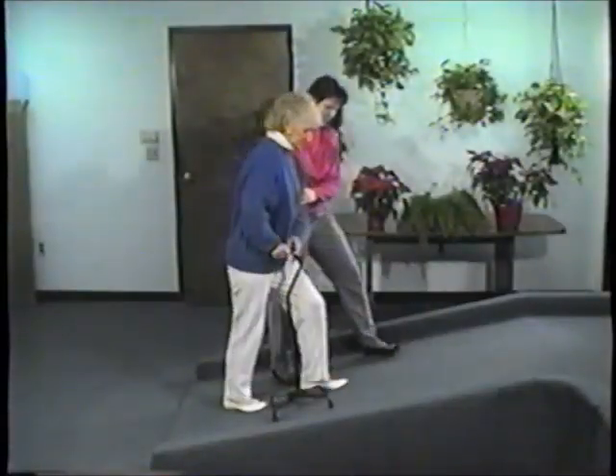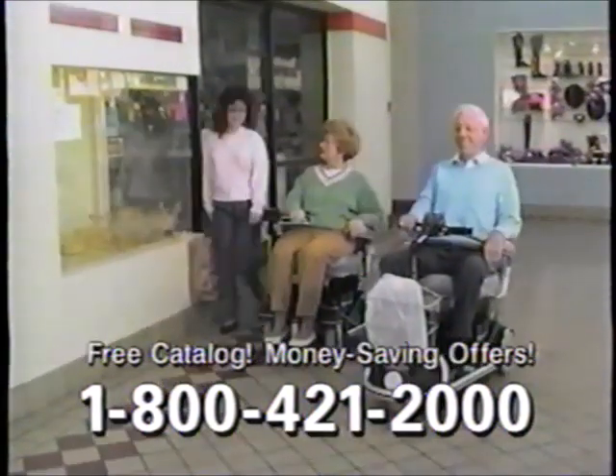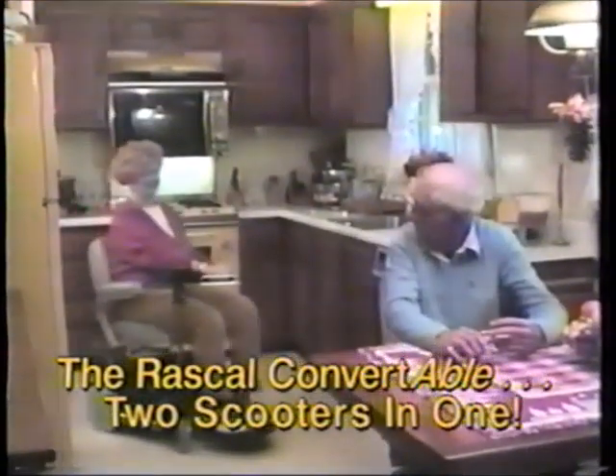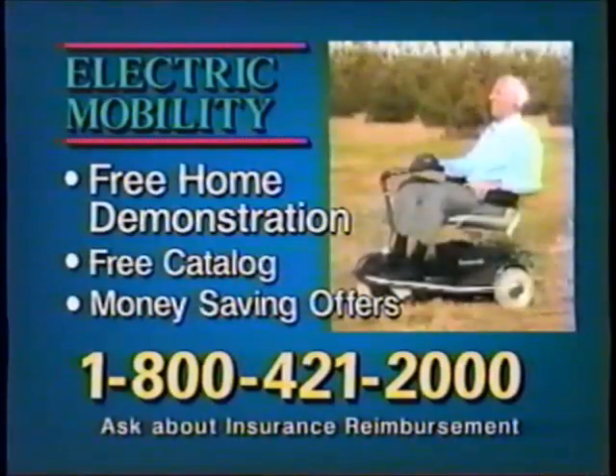Do you have trouble getting around? Call now for a free catalog on Rascal Electric Scooters from Electric Mobility. A Rascal is affordable, portable, and easy to use — you can have fun indoors or in the great outdoors. Call now for a free, no-obligation, in-home demonstration. Call toll-free 1-800-421-2000.